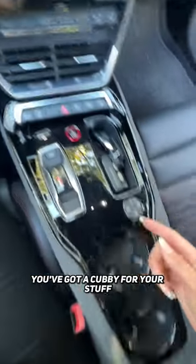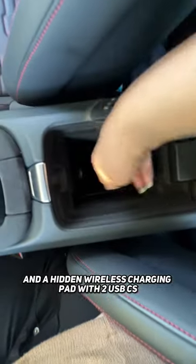Down the center you've got a cubby for your stuff, cup holders, and a hidden wireless charging pad with two USB-Cs.